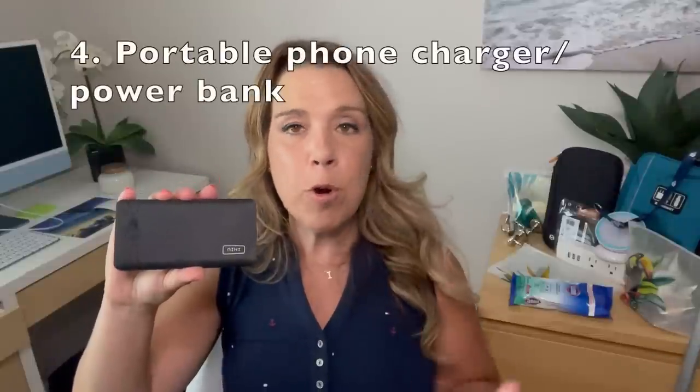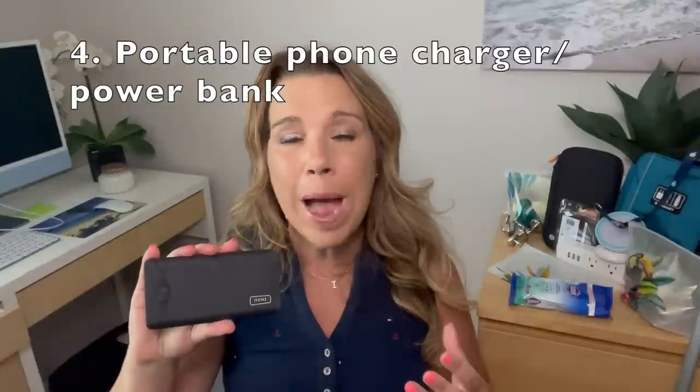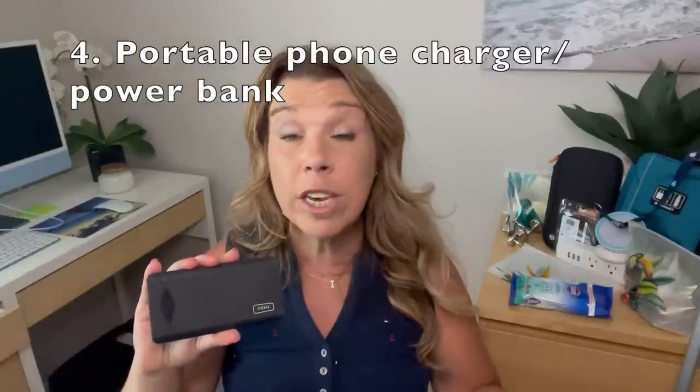Number four: a portable phone charger. If you're like me and your phone just doesn't stay charged for more than a few hours — especially if you're on social media, checking email, or taking videos and photos — then you'll probably want one. I use it all the time on shore excursions, but I even use it on the cruise ship. I just bring it to the pool, throw it in my beach bag or tote bag, and charge my phone while sitting on my deck chair. I like this one because it's quite quick and charges two phones at the same time.